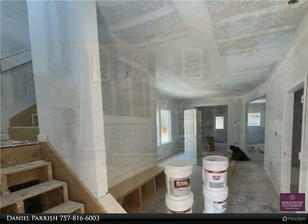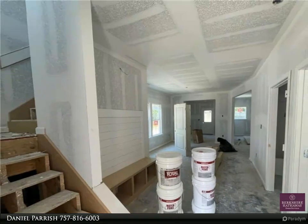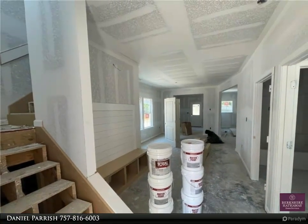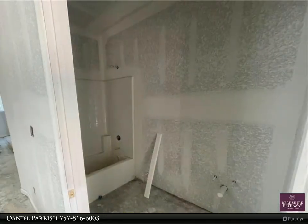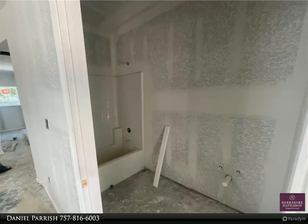Upgraded chef's kitchen with granite countertops, custom cabinetry with soft-close doors and drawers, large pantry, stainless steel appliances, brushed nickel hardware, and craftsman-style doors and trim.